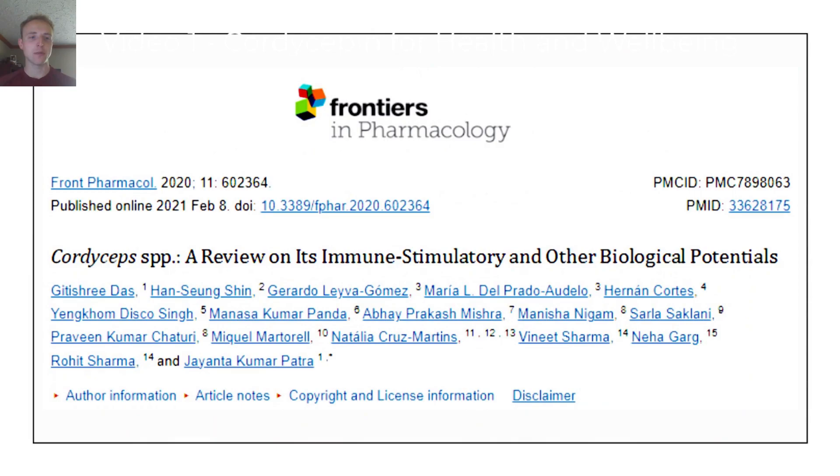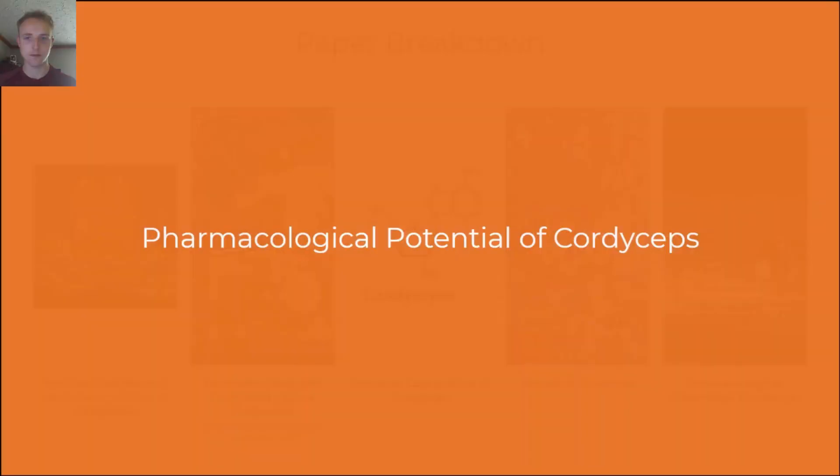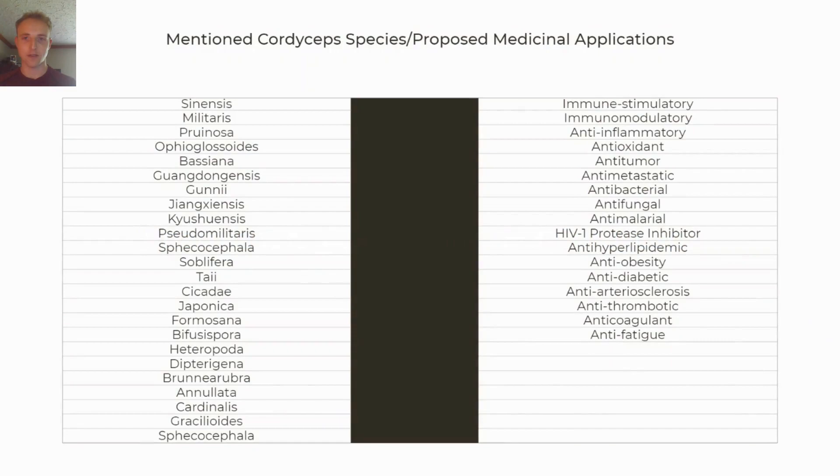No introduction today. We've got a lot to cover, so let's get right into it. This is part two of episode three, which is going to review research from this paper. This episode is focusing on the pharmacological potential of cordyceps.